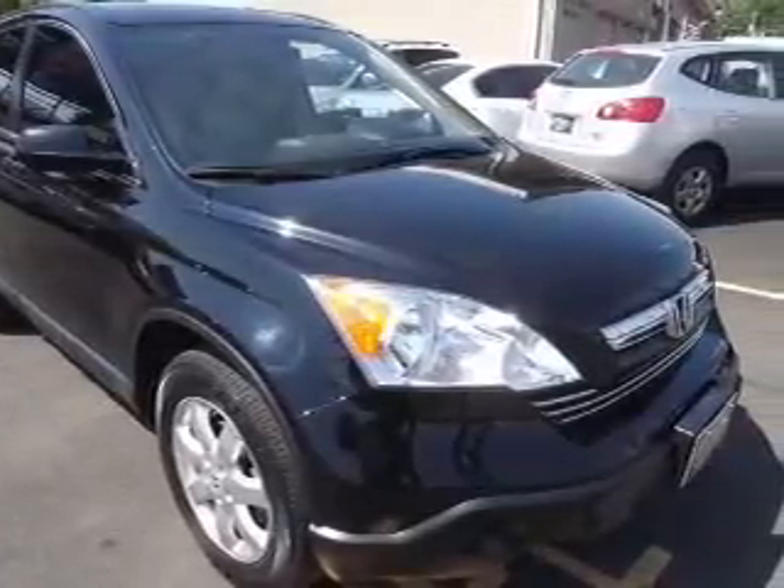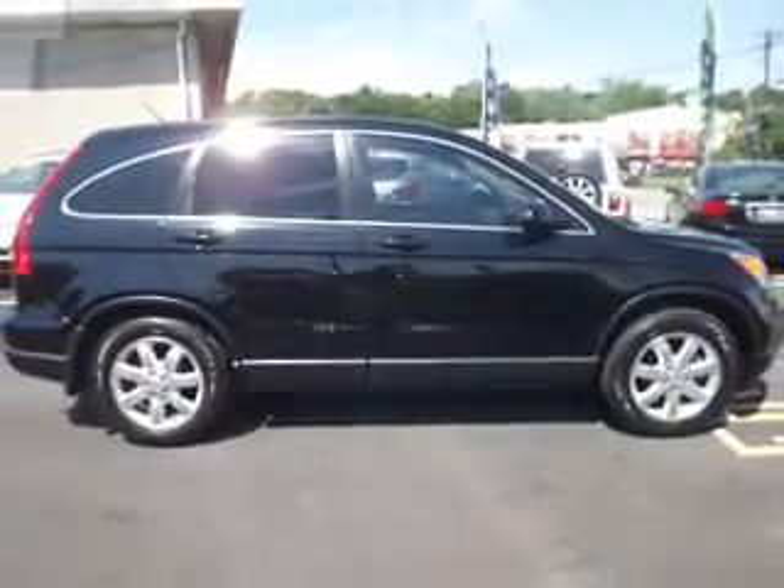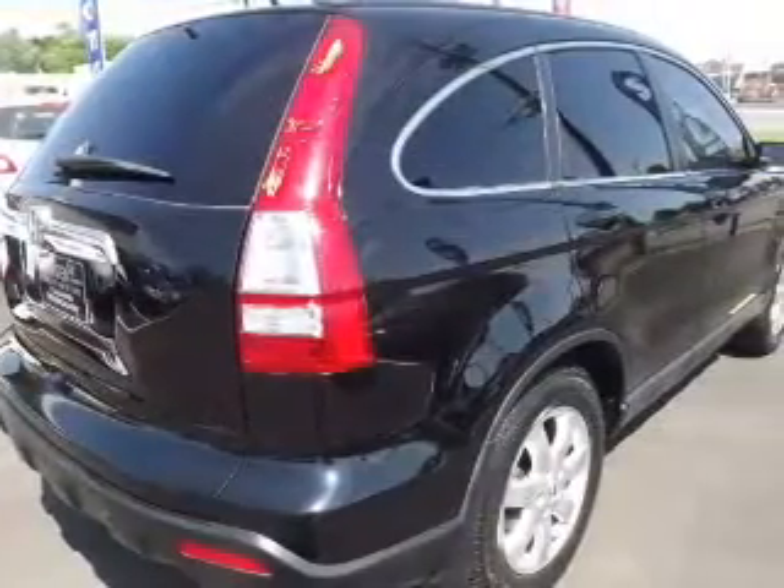Premium wheels give a more luxurious look. Anti-lock brakes help you bring your vehicle to a safe stop. Heated seats comfort you on cold winter days, and the sunroof lets fresh air in.